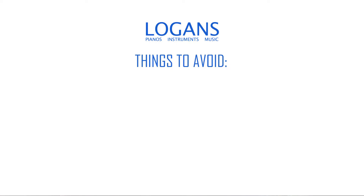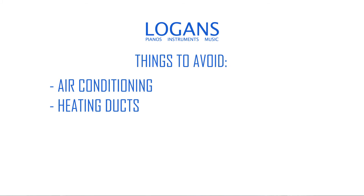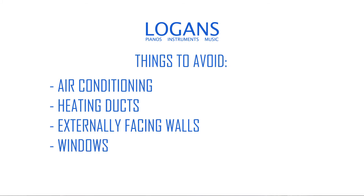When considering a place for your new piano at home, it's important to understand that a piano is very susceptible to changes in temperature and humidity. It's important to consider things like air conditioning, heating ducts, externally facing walls, and windows with potential sunlight coming through them.